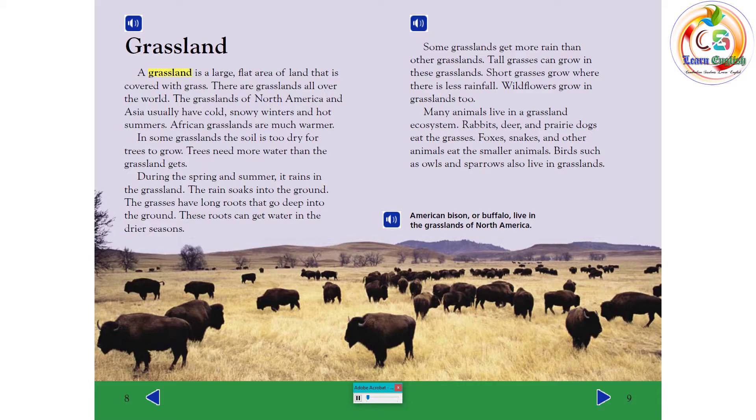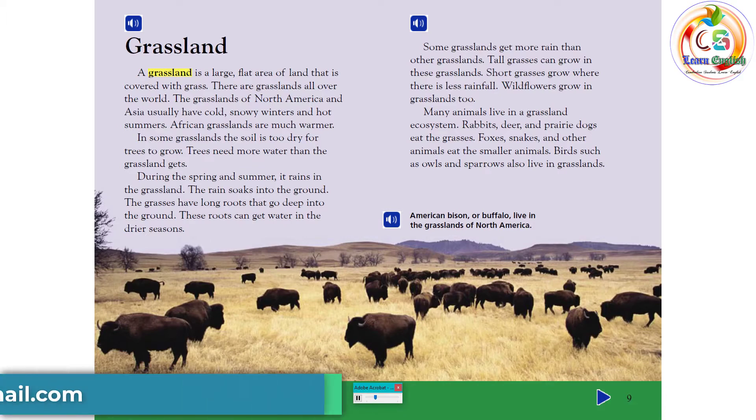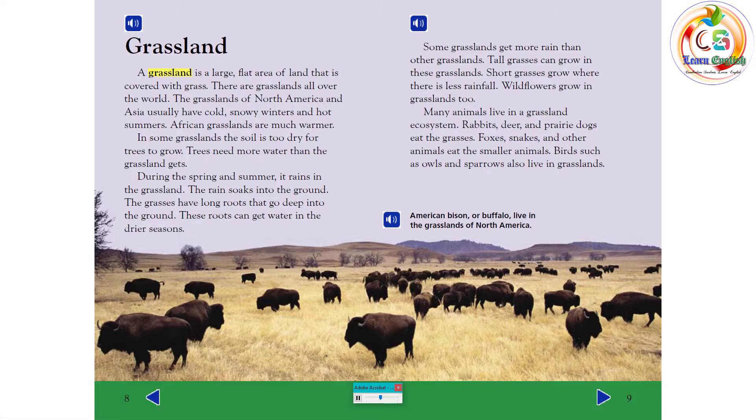Some grasslands get more rain than others. Tall grasses grow in wetter grasslands, while short grasses grow where there is less rainfall. Wildflowers grow in grasslands too. Many animals live in a grassland ecosystem — rabbits, deer, and prairie dogs eat the grasses. Foxes, snakes, and other animals eat the smaller animals. Birds such as owls and sparrows also live in grasslands. American bison, or buffalo, live in the grasslands of North America.